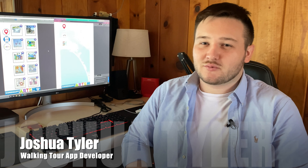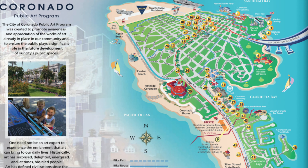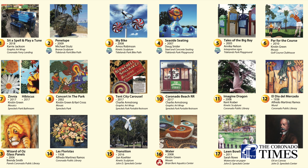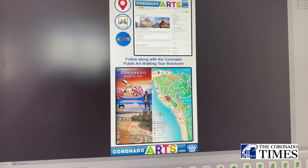Hi, I'm Joshua Tyler and I develop apps and websites. This one is a gift, a donation to the City of Coronado. It allows you to track public art around the city, read about it, find some images, and it'll give you directions to it if you want to visit it.